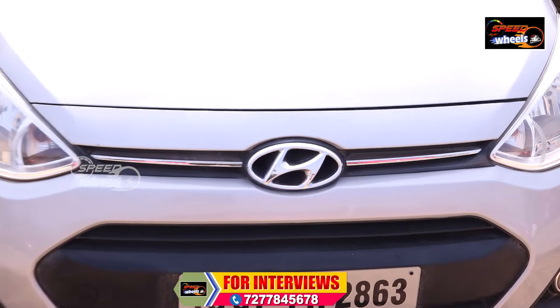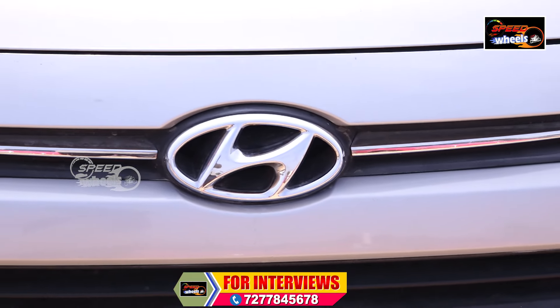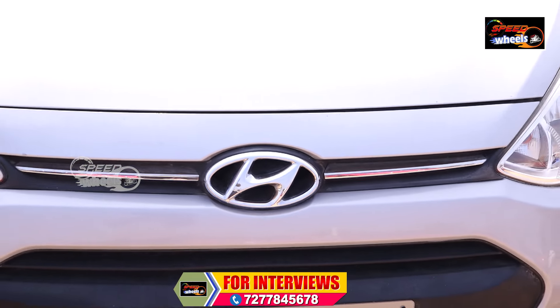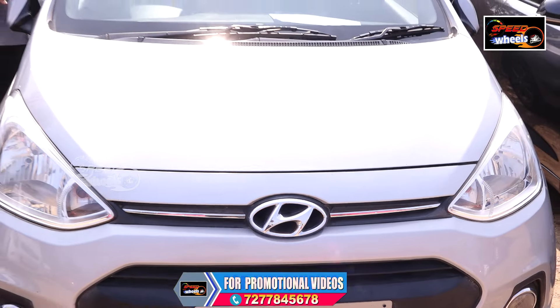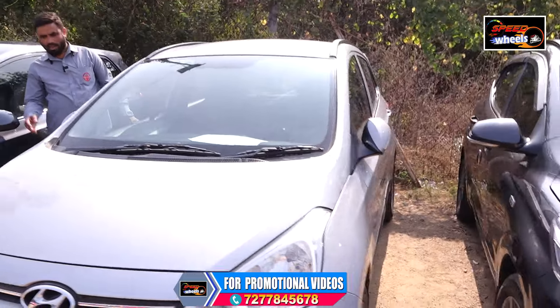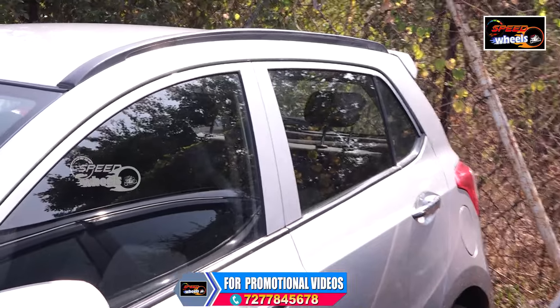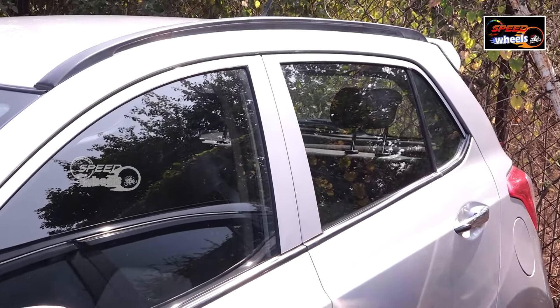This is a petrol version, manual transmission, 2016 model, 53,000 km driven, priced at ₹5,45,000. In this year, you have a warranty for the engine. The engine is 100% good. You have a push-button start in the front. There are two airbags. You have rear AC and back-side AC — the AC is 100% working.